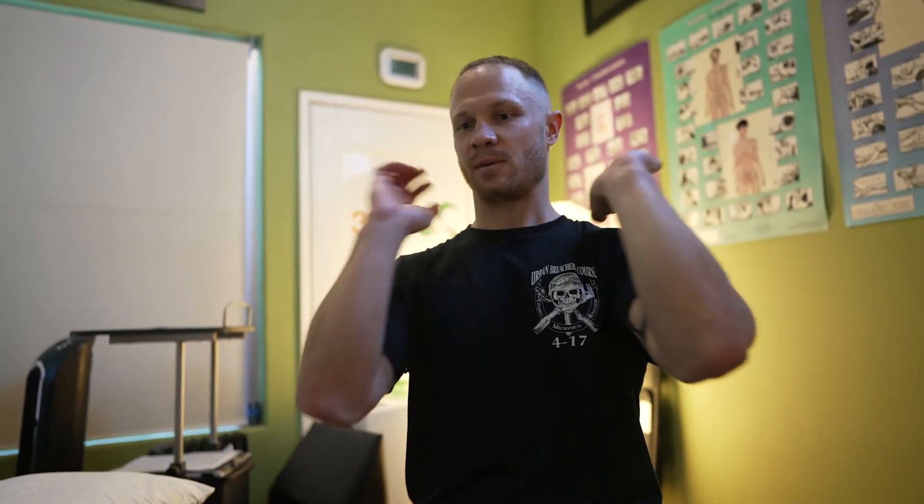I did do some front squats the other day and that was painful — in the shoulders. Normally I can get here and have pretty good flexibility and mobility to get under the bar and still have my hands out. But for these, I was right here. I couldn't get my elbows up. I could, but it was painful in my shoulder.